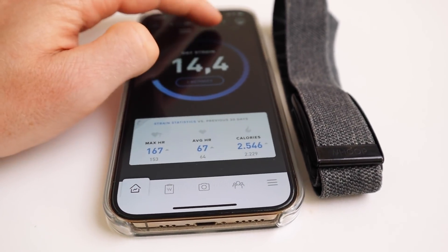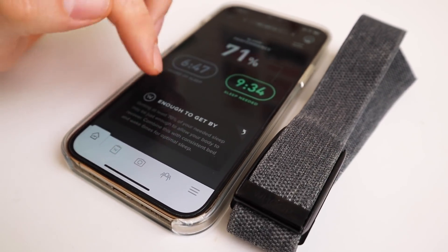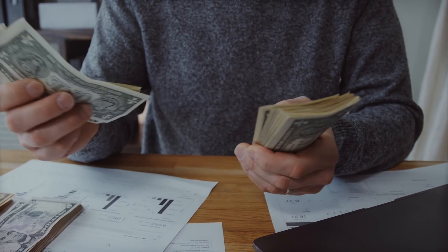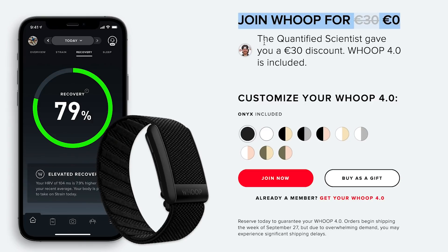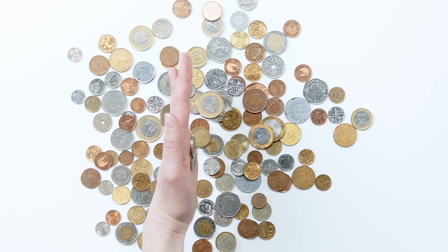So should you buy the Whoop Strap 4.0? The sleep tracking algorithm of Whoop is still amongst the best out there, and if they manage to get the heart rate tracking up to the level of the 3.0 — which I suspect or at least hope they will — I would definitely still recommend it. I still need to test some of the new features like temperature and SpO2, but even without those I was already happy with the 3.0. The main downside of Whoop in general is that you need a monthly subscription, a trend Oura also introduced with their new ring — it's up to you to decide if this is worth it. If you do decide to purchase, I'll add an affiliate link below that provides a discount, though this video is not sponsored and I bought the Whoop Strap with my own money.